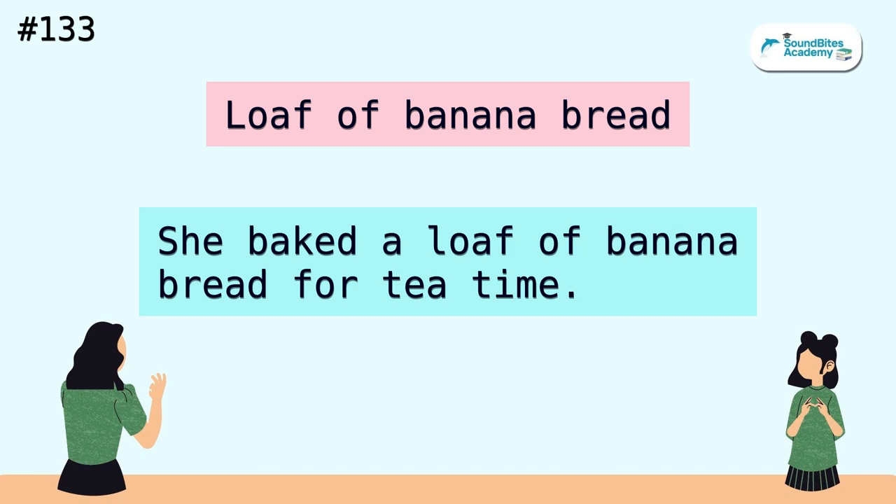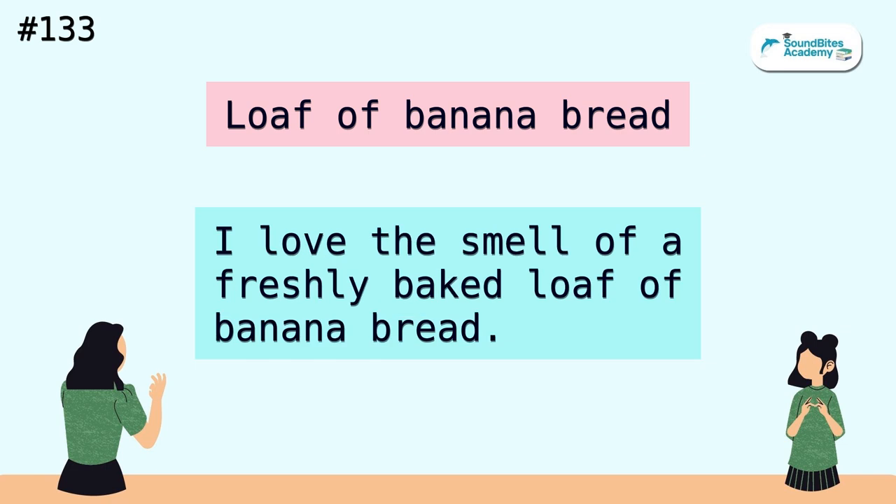Loaf of banana bread. She baked a loaf of banana bread for tea time. I love the smell of a freshly baked loaf of banana bread.